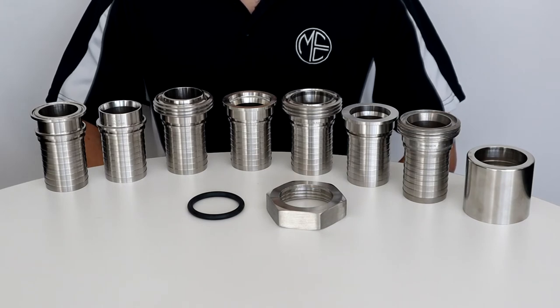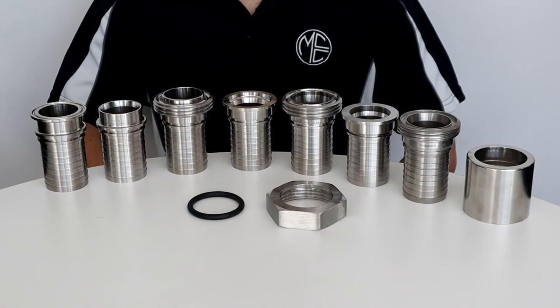This ensures products are dimensionally compatible, allowing hassle-free connection and assembly with all parts manufactured to the same internationally recognized standards. Our entire range of hygienic fittings can be found online.